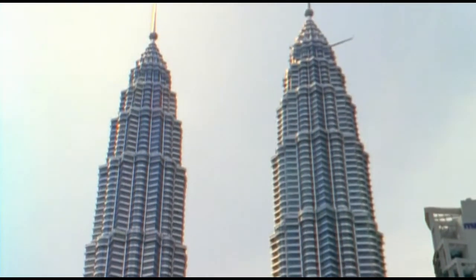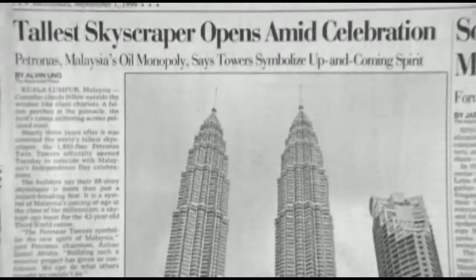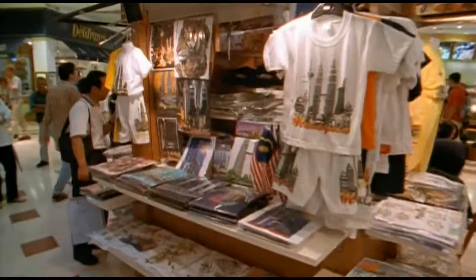With the international interest that being the tallest buildings in the world created, it put Malaysia on the international scene with the right symbol and character. These are towers that can be seen internationally as being extraordinary towers.